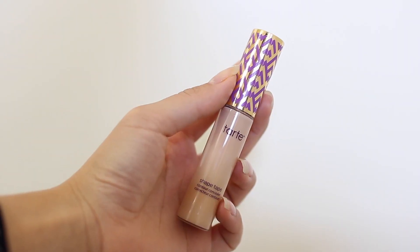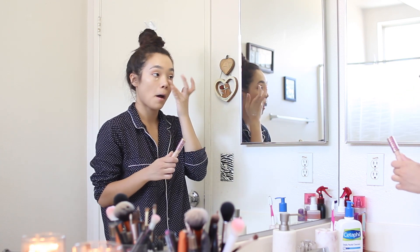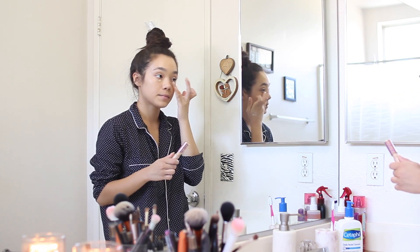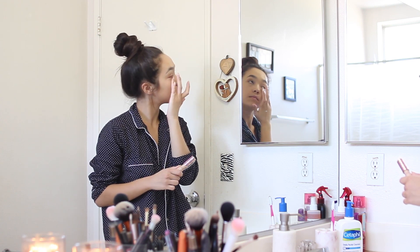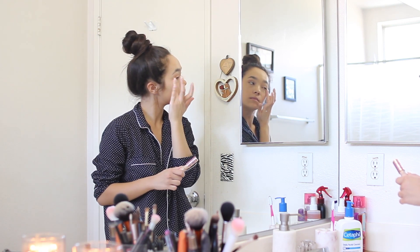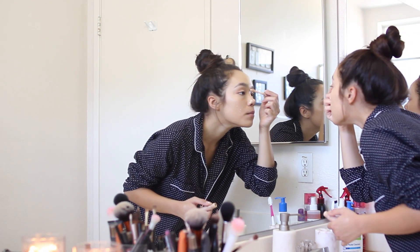Then I go in with my Tarte Shape Tape concealer and apply that underneath my eyes and on all my blemishes. I usually just take my ring finger and lightly dab the concealer in, but for the rest of my face I use a simple concealer brush to blend it all in. My concealer is in the shade light neutral.